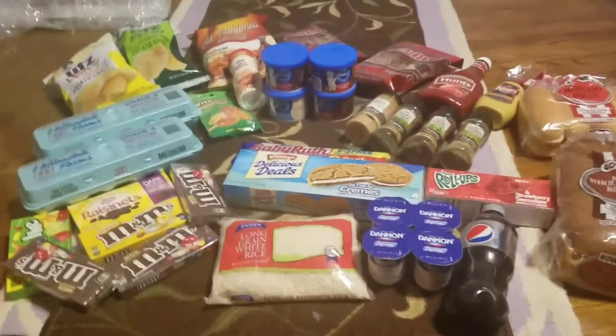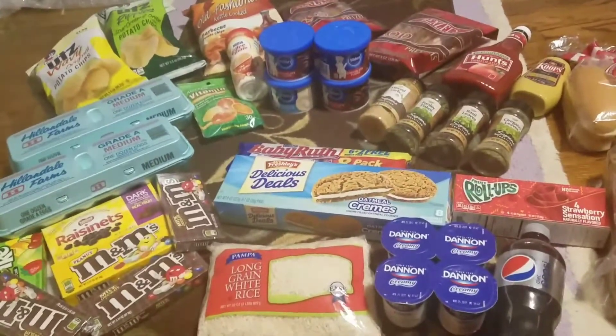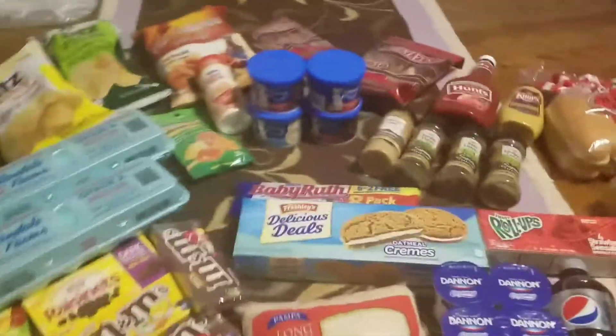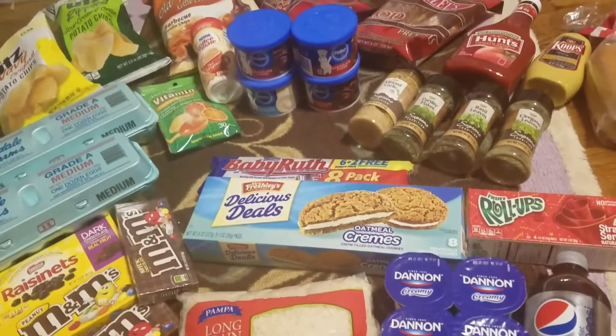Hey guys, welcome back to my channel! Today I'm coming at you with a Dollar Tree haul. My husband and I go usually about once a month and we do a pretty big haul — we spent around $75 on everything. I just want to go ahead and show you guys what we got. I like to do these videos to show you what Dollar Tree has and to give you ideas of things you can get there that are cheaper than the grocery store.